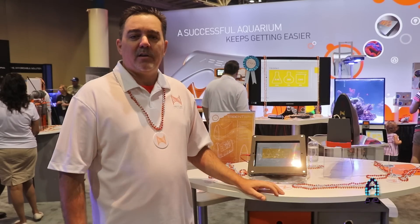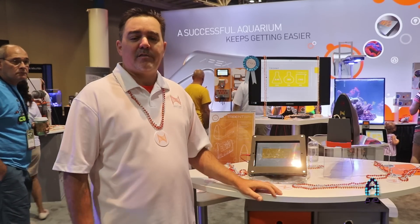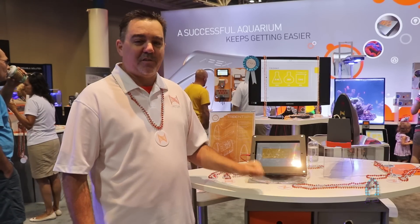Thanks so much for coming here and taking a look at the Neptune products. Hope everybody's having a great time at MACNA 2017. Next year — Vegas 2018. We'll see you there.